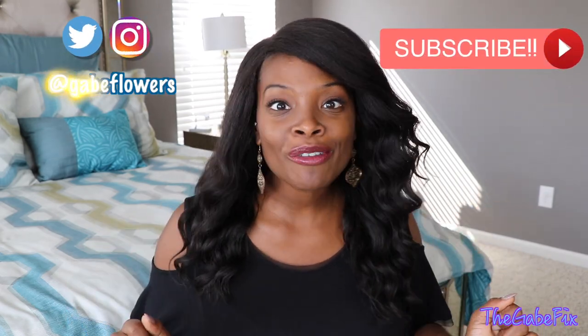What up peeps? Welcome back to the Gabe Fix. If this is your first time here, hey girl, make sure you hit the subscribe button and stick around for a while.